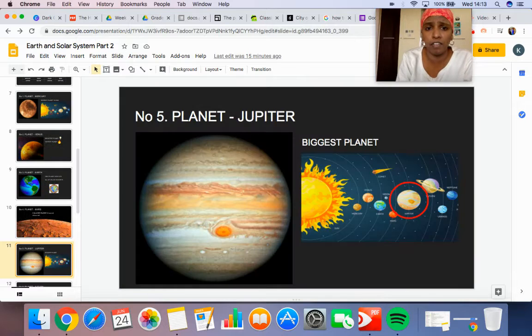Planet number five is called Jupiter. Jupiter is the biggest planet. After the sun, which one is the biggest in the eight planets? Jupiter is the biggest planet.